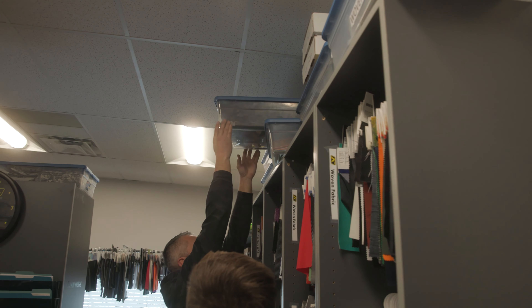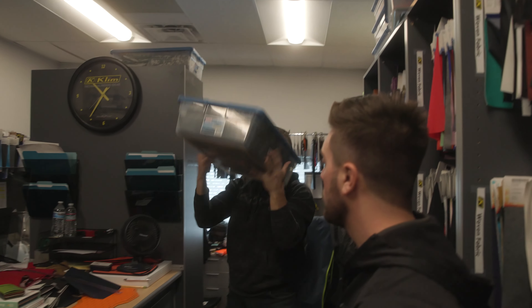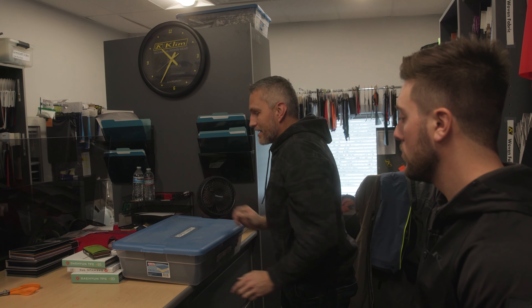Almost everything we do is either specialty, one-off, or we have to develop it or work with the mill. That's where Evan comes in on the development side of unique fabrics. He's got a couple of fabrics here that are specialty fabrics we either developed or worked with somebody to develop for a specific purpose. So this is the super fabric?